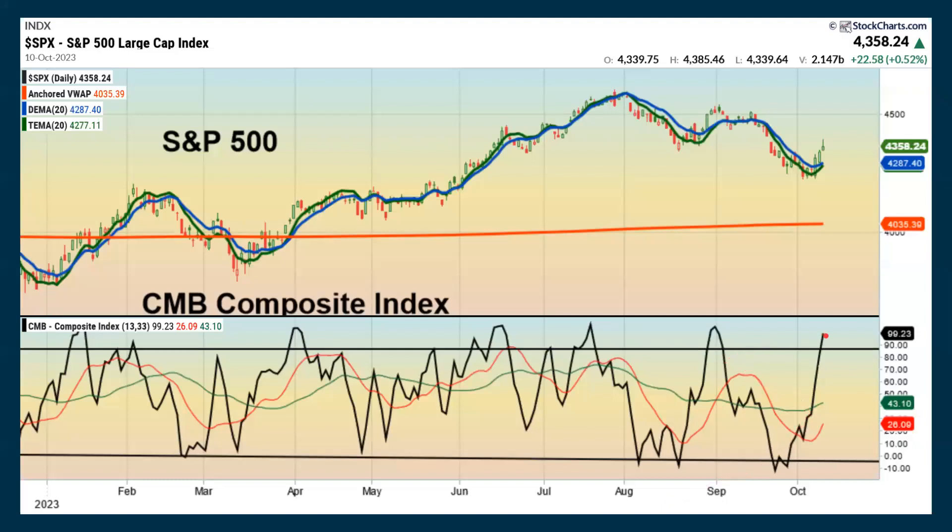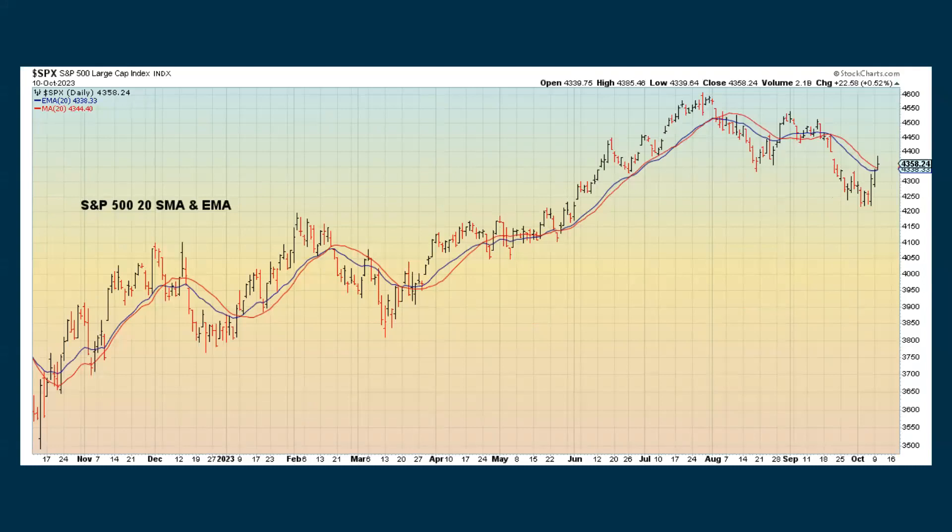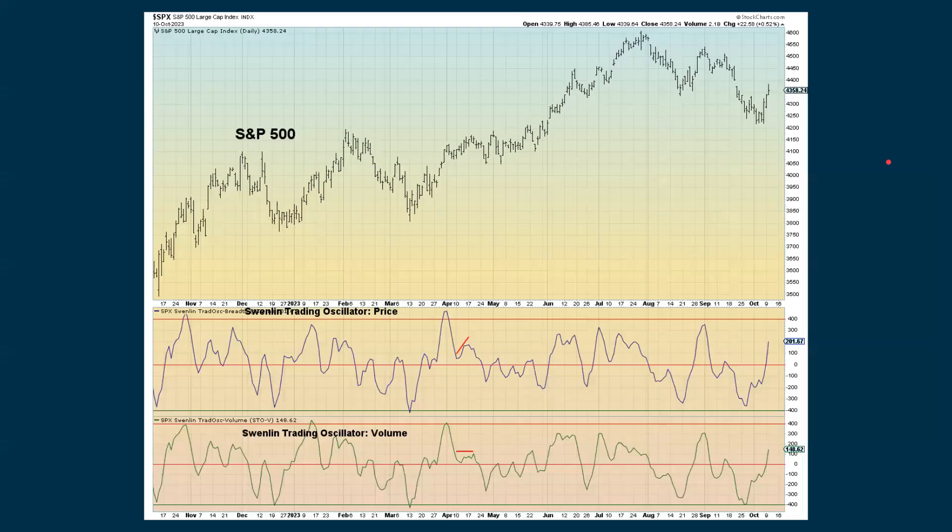The CMB composite is above the black reference line — a lot of times when we get to a pretty high reading like this, it doesn't necessarily mean we're going to see a reversal, but we could see things start to slow down. Looking at our double and triple exponential moving average based on 20 periods, we're above both lines and starting to go up — and more positively, both of these lines are starting to turn back up. We closed above both the simple and exponential 20-period moving averages — that's slightly more positive. The longer we can stay above this, the more positive it will be.